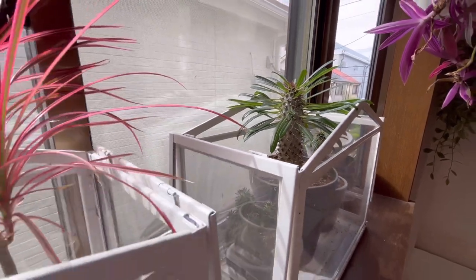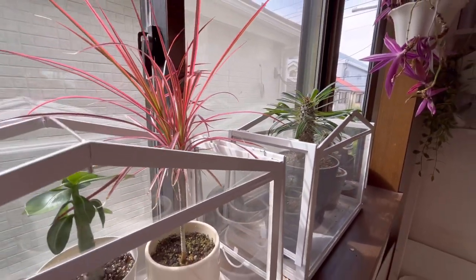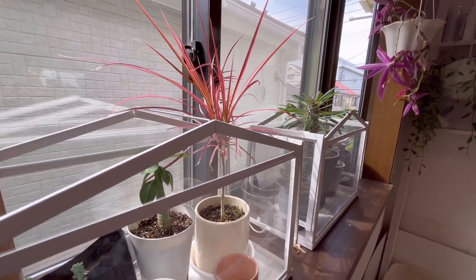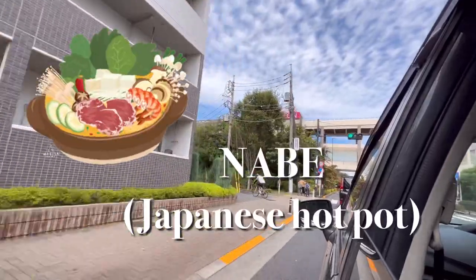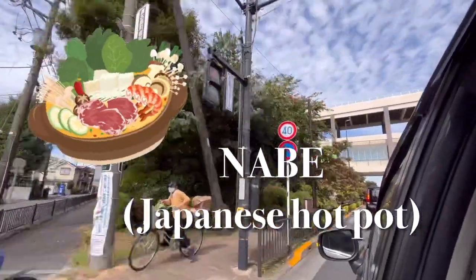It is definitely fall season. Today is a chilly day and it's forecasted to rain later. The perfect food for a cold day is nabe, also known as Japanese hotpot.